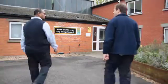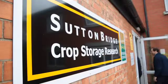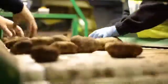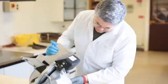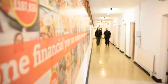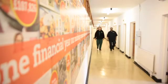Sutton Bridge Crop Storage Research is a state-of-the-art centre, carrying out specialised research on the storage of potatoes and other crops in the UK. This short film will highlight some of the key features of the facility and the capabilities of this internationally renowned centre.